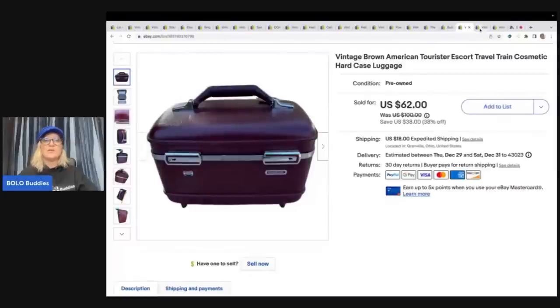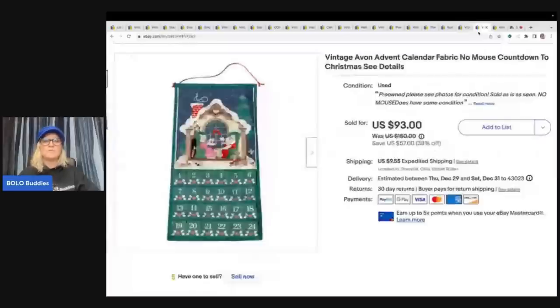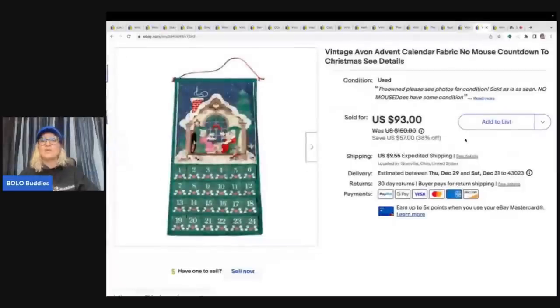Here's another advent calendar. This one did not have the mouse — no mouse, with condition issues. Sold it for $93 plus shipping, with the buyer all in for $112.32 on that. And I got that at the Goodwill Bins.